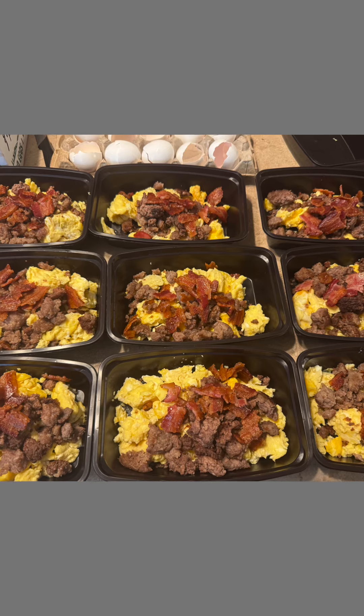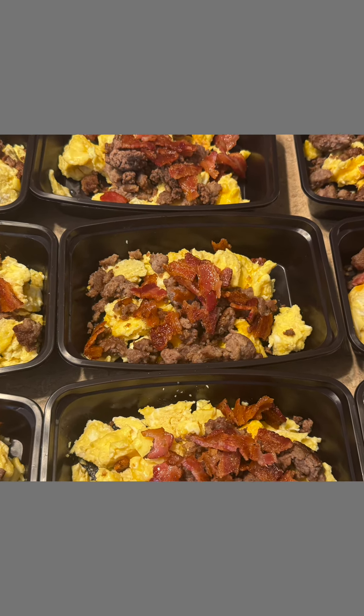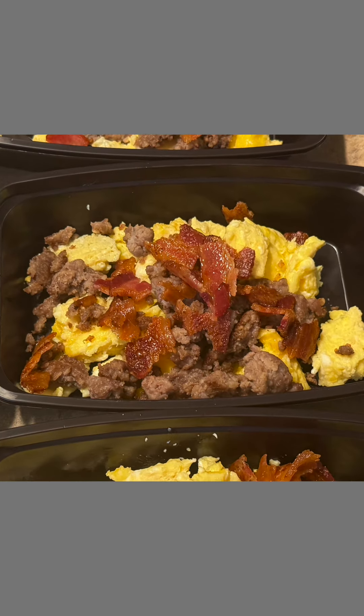I made 15 breakfast bowls for the road, and these were made in disposable bowls. Although you can wash them out and use them again, I tend not to do that on the road.